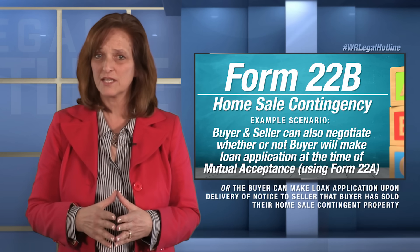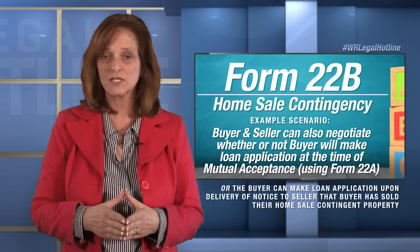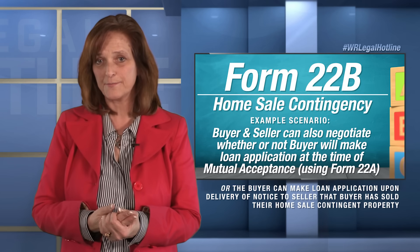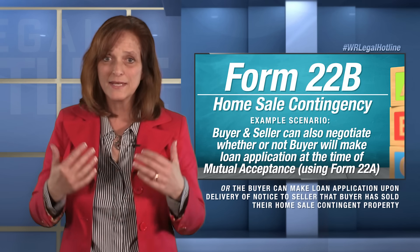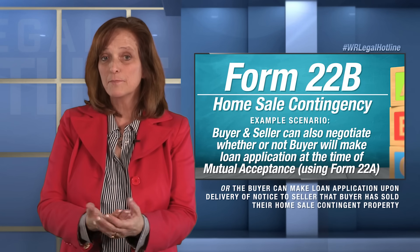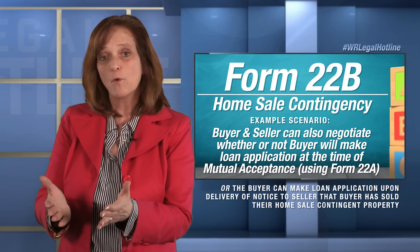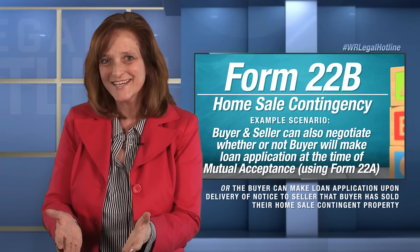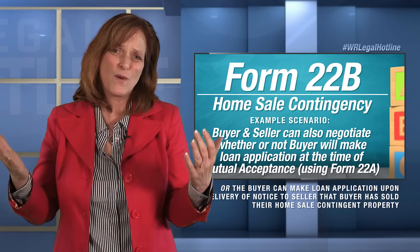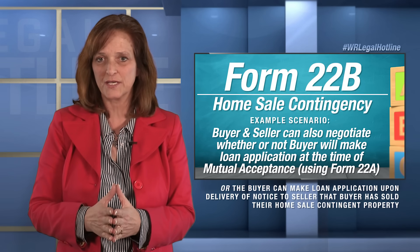My recommendation is that you leave that time period at the time of mutual acceptance. Buyer, go ahead and make your loan application. Get that process started because most lenders require a little more time than you think they're going to take. If you want to wait to order your appraisal, then wait to order your appraisal, but get your loan application started.